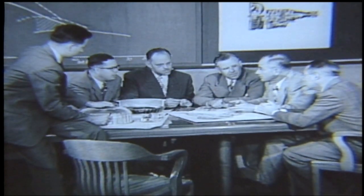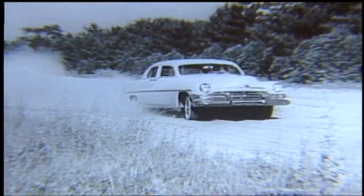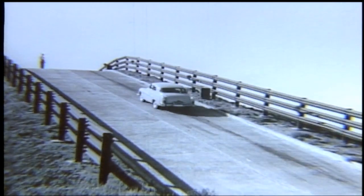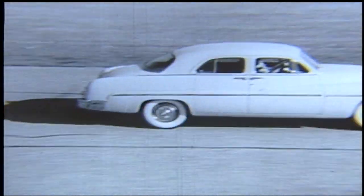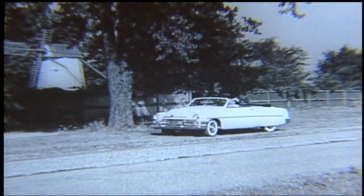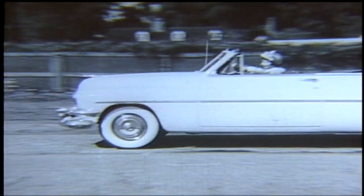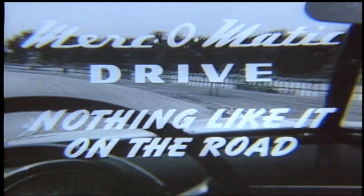Its performance, its safety, its smoothness, its durability. All of which has been thoroughly tested and proven through every conceivable driving condition imaginable. And Mercomatic has come through an engineering lifetime of test and retest with flying colors, so that today's Mercury owners may enjoy the finest in automatic driving. Mercomatic — there's nothing like it on the road.